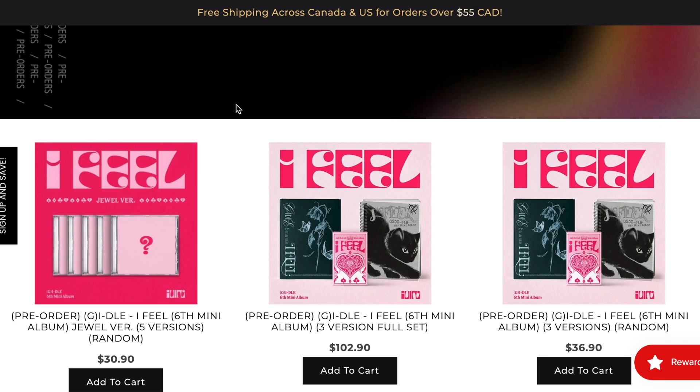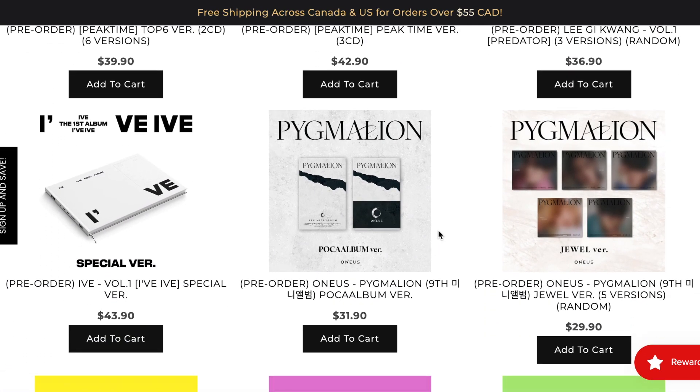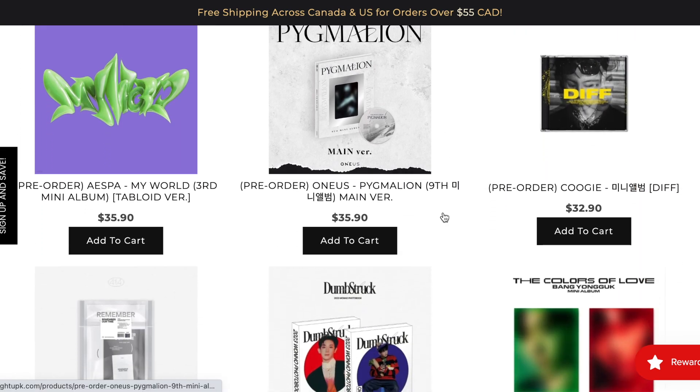We already have Idol's new album. We have some Peak Time — I started watching Peak Time and then the group I was rooting for had to step down from the show, which I'm salty about because I guarantee if they didn't step down they would have made the top six. Anyway, that's a story for another day. We have One Us's new album, which was just announced the other day, and we have Aespa's new album, which was also just announced.